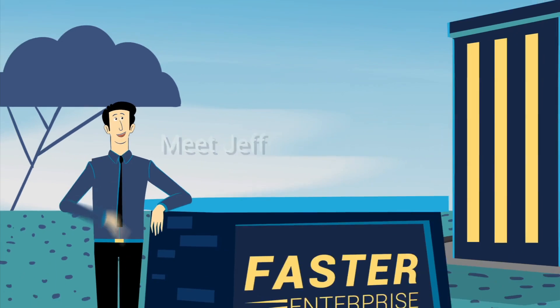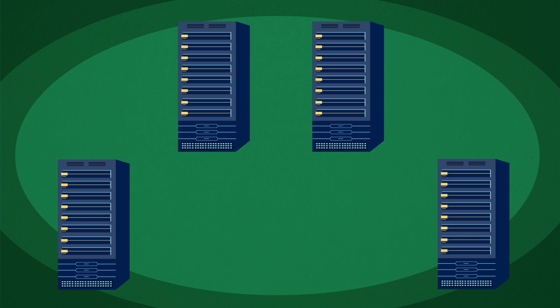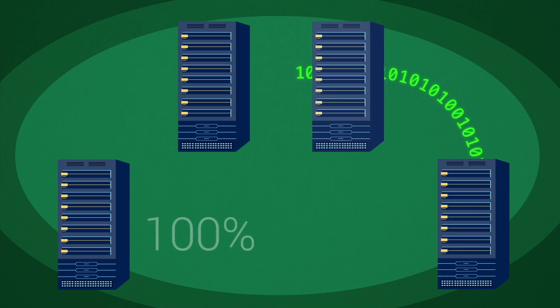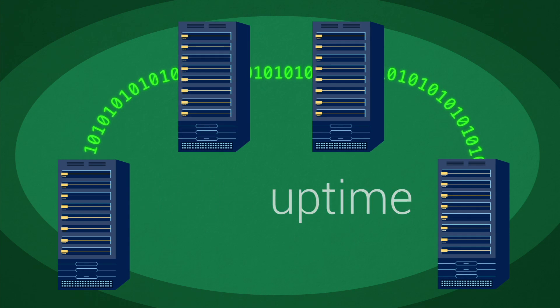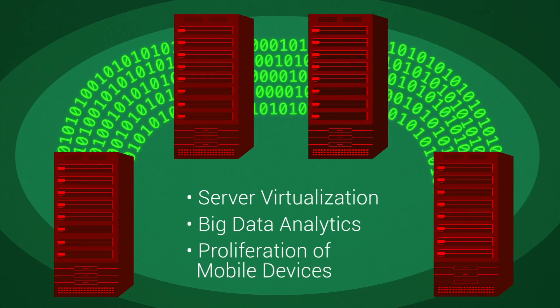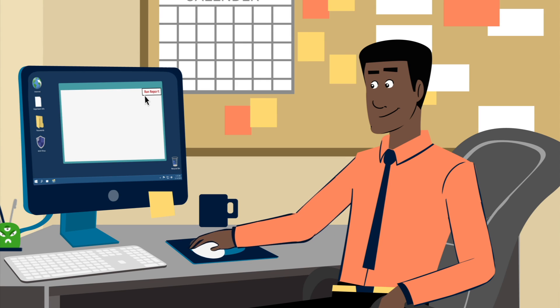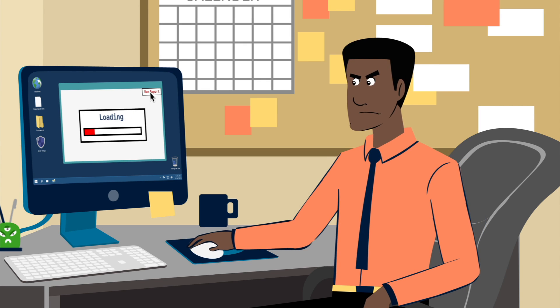Meet Jeff. He's the data center architect at Faster Enterprise. Jeff's servers have to handle massive amounts of data for analytics and have 100% uptime. Over the years, with the adoption of server virtualization, big data analytics, and proliferation of mobile devices, the corporate citizens of Faster Enterprise have noticed that applications are taking longer than they should to execute.